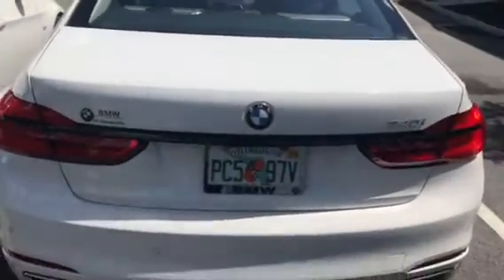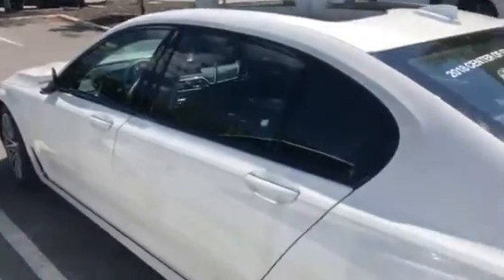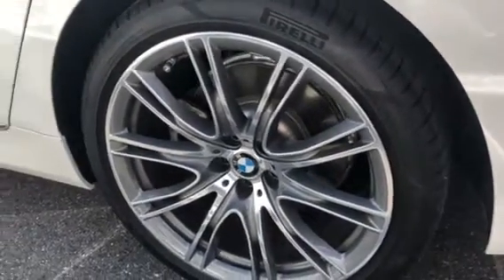The 7 Series is the longest sedan we have and the largest, with the most trunk space. Come around here and you get a nice shot — this one has 320 horsepower. Here's one of the tires, and you can see the wheels and the BMW Roundel